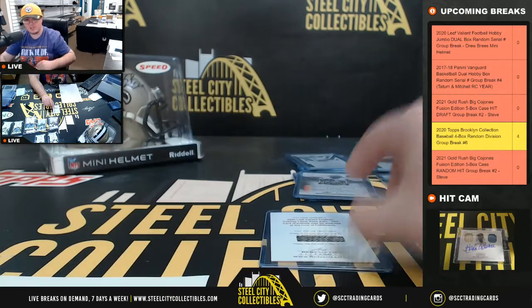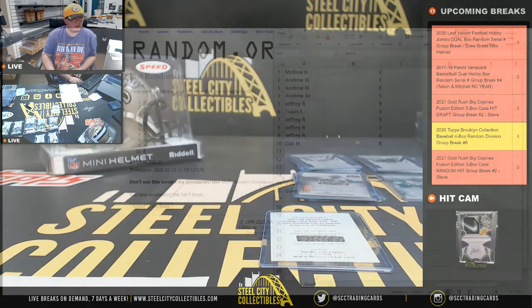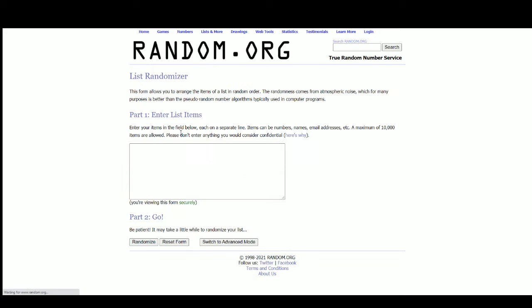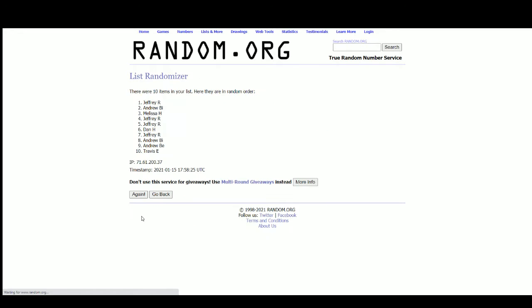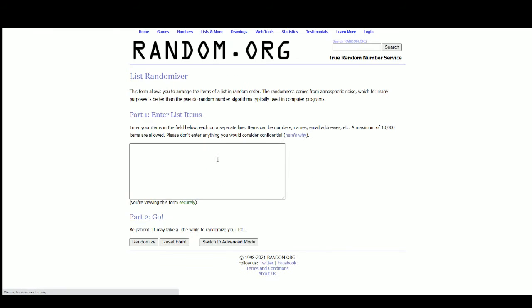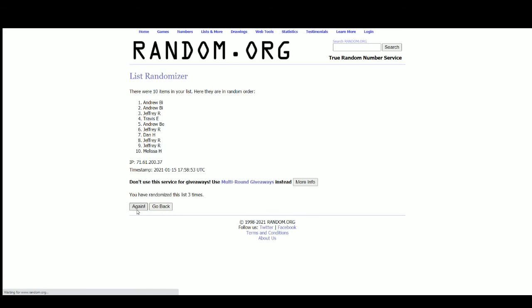All right, so let's randomize off the CD Lamb first. And 5 — and that goes to Melissa. With that randomized win, everybody gets a hit in the break. Melissa was the only one without a hit; she wins the random for the CD Lamb. Now we're going to randomize the names for the Drew Brees Mini Helmet. And 5 — and that's going to Dan.